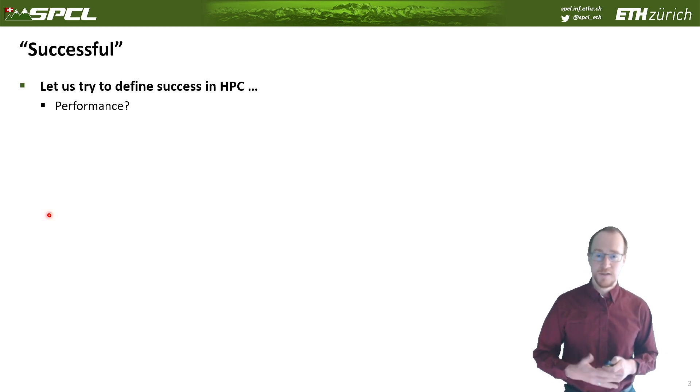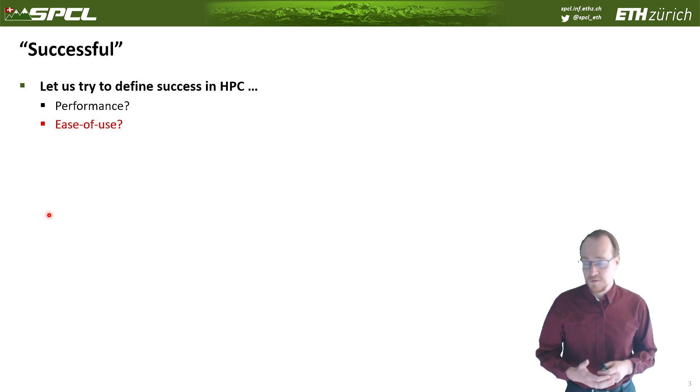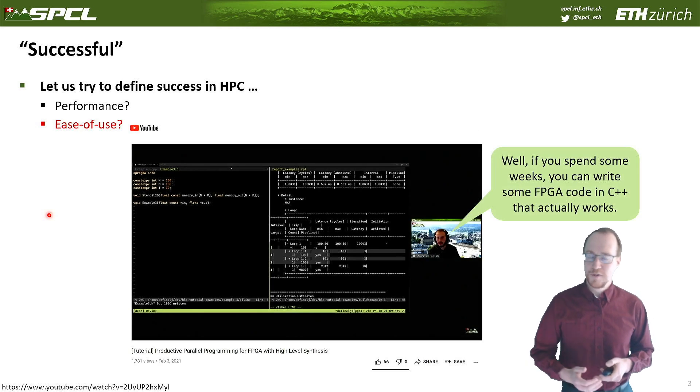Of course, with specialized data types you can gain a whole lot with FPGAs. Then there's ease of use. As a secondary measure in high-performance computing, wouldn't we be happy if we could use these devices much easier than GPUs today — no separate programming, no complicated accelerator languages? Let's talk about this.